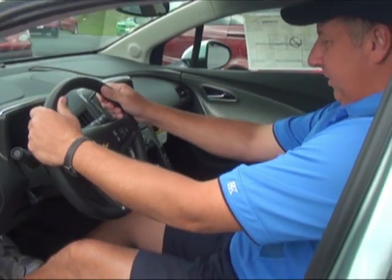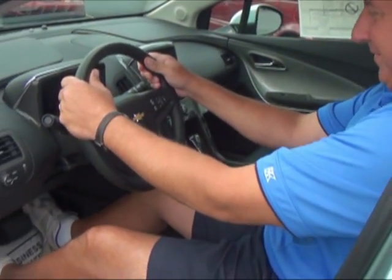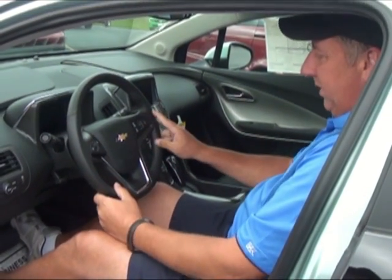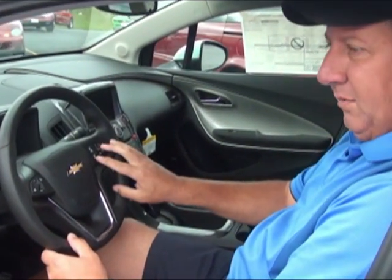As far as leg room, passenger room, and shoulder room, I've got plenty of room in this car. This vehicle is fully equipped — it has cruise control, power windows, power locks, and steering wheel audio control.